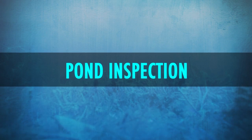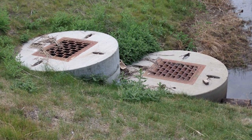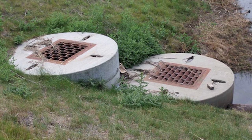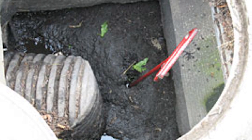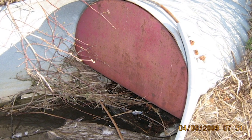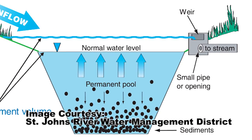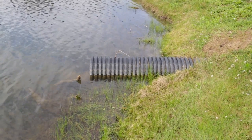When inspecting the pond, there are several things to look for. The inflow structures — the storm inlets and pipes that feed the pond — should be checked for debris buildup, sediment, and vegetation. These structures need to be cleared to allow stormwater to flow freely to the pond. The most critical component of a stormwater pond is the outlet control structure that regulates the water level and maintains the permanent pool. The outlet control structure is usually a concrete structure or pipe, and it also needs to be cleared periodically.